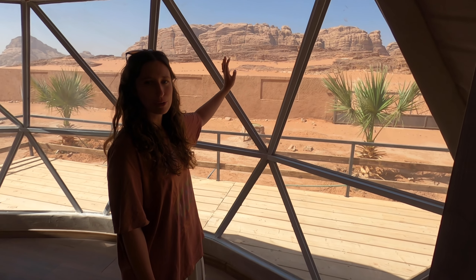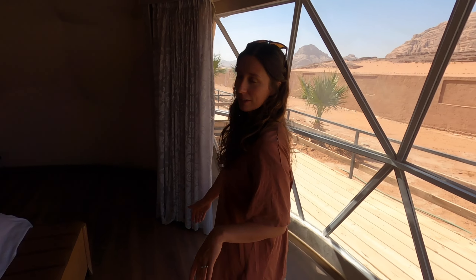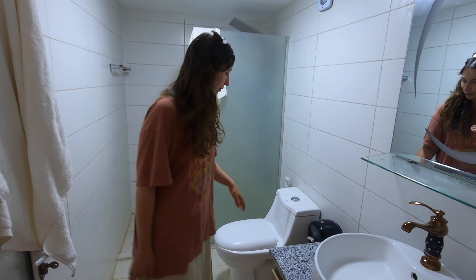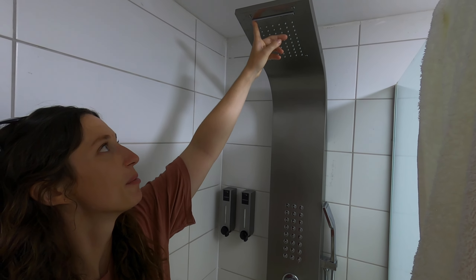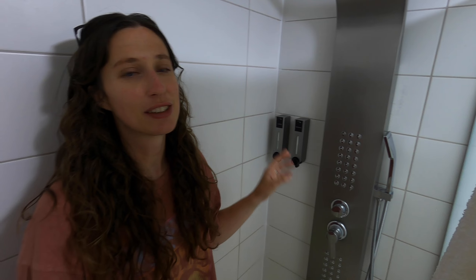The views are incredible — we've got mountains in the background and the desert landscape, so waking up to this view this morning was pretty epic. We've also got air con in here so it's nice and cool. We've also got our very own bathroom with a sink, a toilet, and a really cool rainfall head shower. You can also change the mode so it's like a waterfall. It's been amazing having this shower when you come back from being out in the desert and feel all nice and fresh. Follow me and I'll show you the outside.